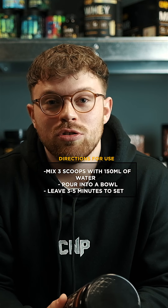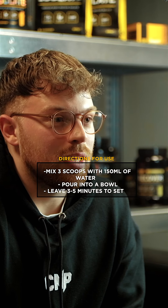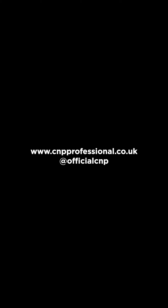CMP Dessert is ideal to be consumed after a meal or in between meals to increase daily protein intake. Simply mix three scoops with around 150ml of water in your shaker, immediately pour it into a bowl and then leave for 3-5 minutes to set, and you'll have a high protein, low fat dessert option that will leave you satisfied.